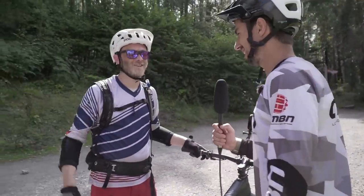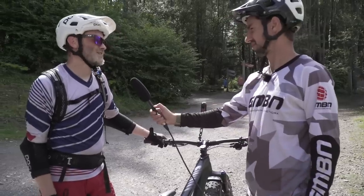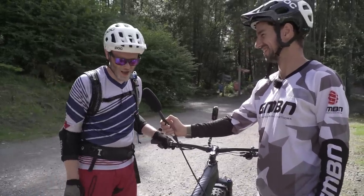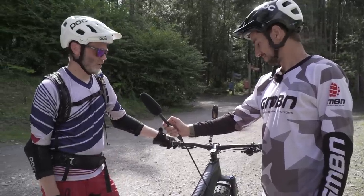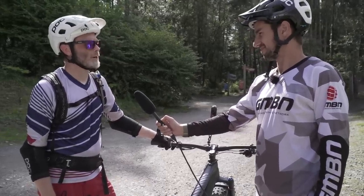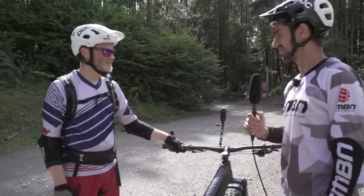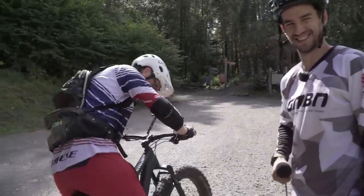This is Anth — I've just met him in the car park. He's never ridden a fat bike before. His normal bike is a Yeti. He says he wouldn't necessarily choose a fat bike and it's not something that's really crossed his mind when buying a bike. I think it's time he takes it for a ride and tells us what he thinks.